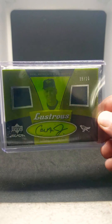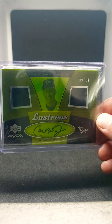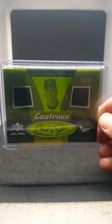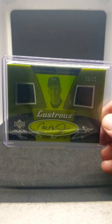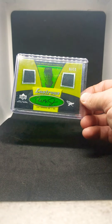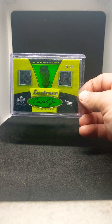Next is a really nice one. It's the Lustrous 2007 Upper Deck Black. This card is actually see-through acetate. It's a double jersey card, autographed, numbered 9 out of 10. I believe this is 2007. I believe it glows in the dark — I've never actually tried it, so I might tonight.